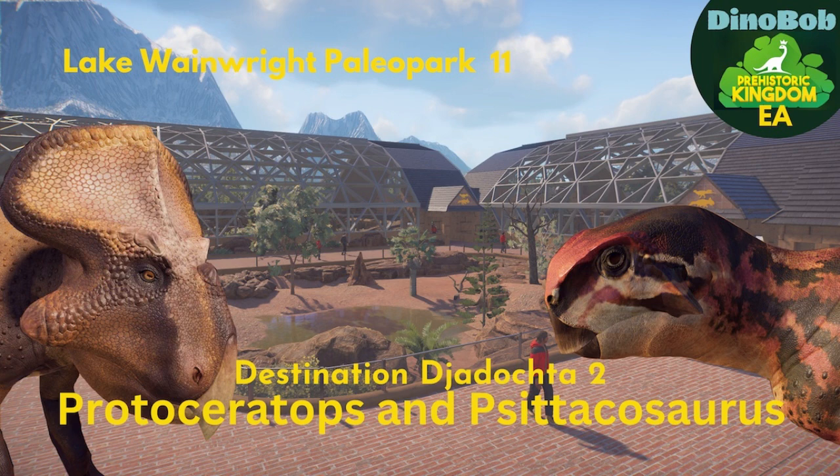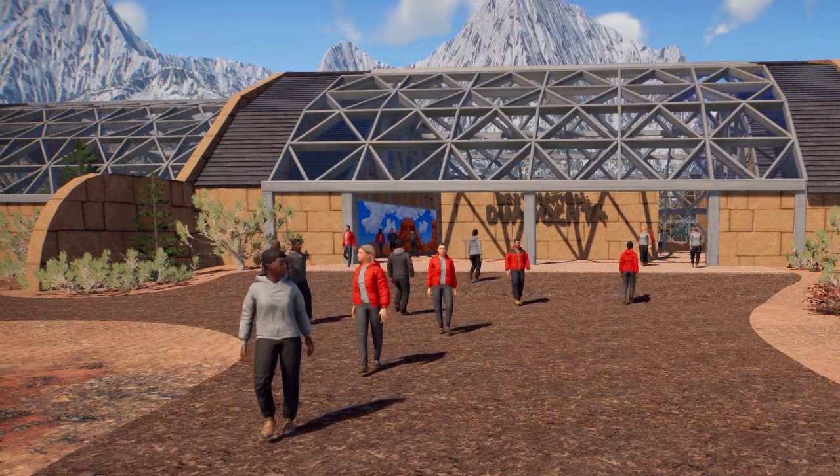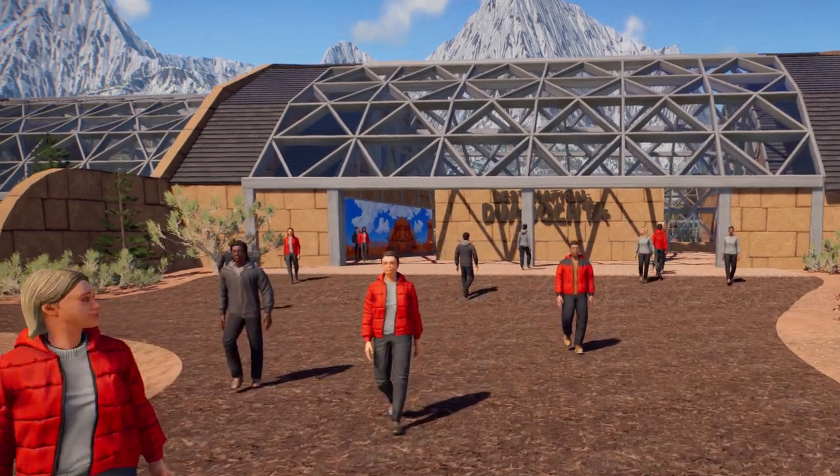Hi folks, Dinobob here and this is Destination Djadochta 2 in Lake Wainwright Park. We're continuing that tour of the big complex and we're going to start outside of it, as we did before but a little bit closer.